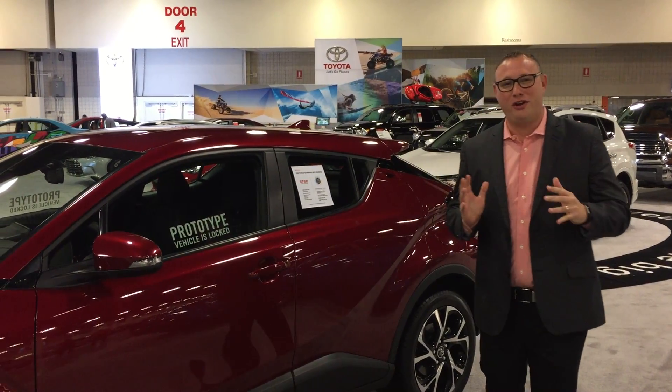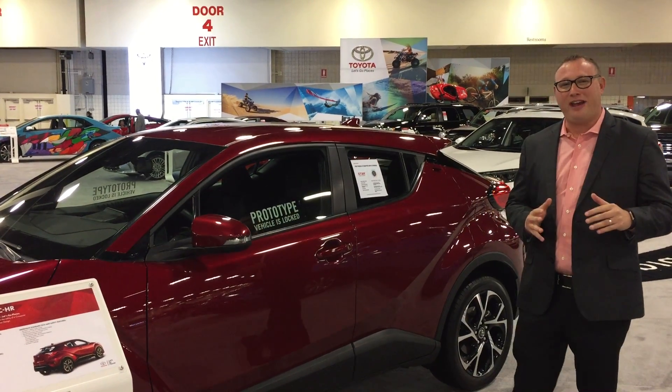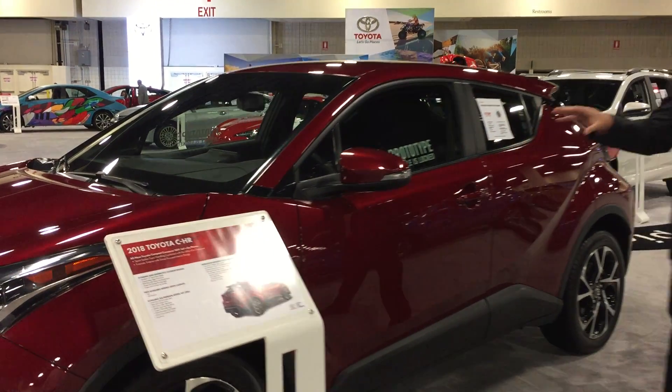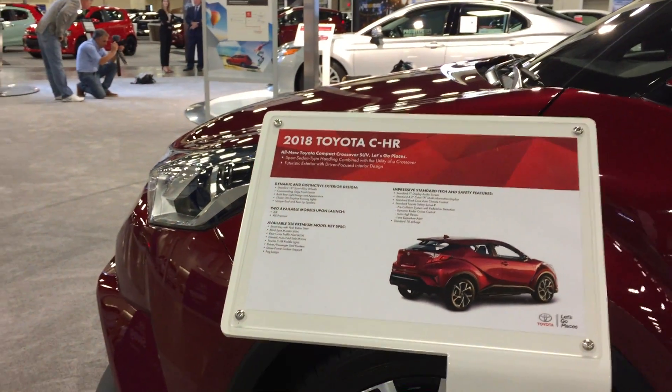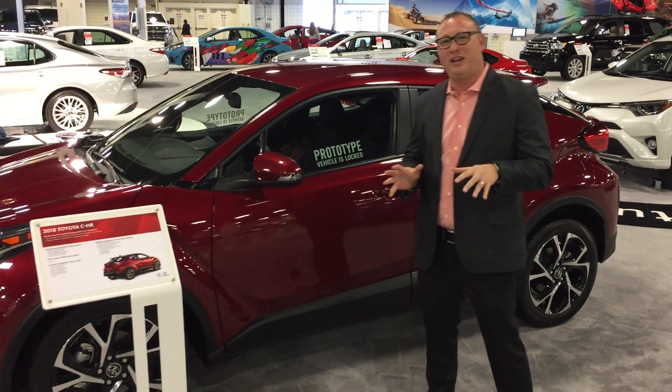Hi, I'm Elliot Shore with Toyota here at the Fort Lauderdale International Auto Show, and I'm really excited for the South Florida debut of the all-new 2018 Toyota C-HR. The Toyota C-HR represents a leap forward in design, manufacturing, and technology for Toyota, and we are really proud of this vehicle.